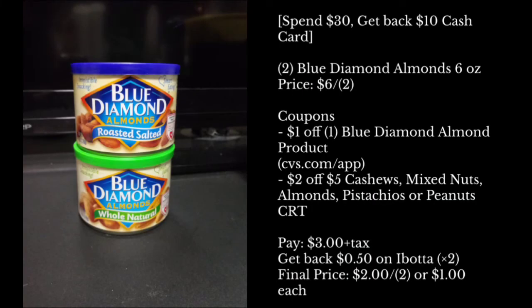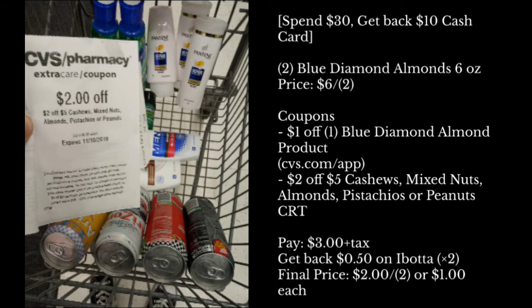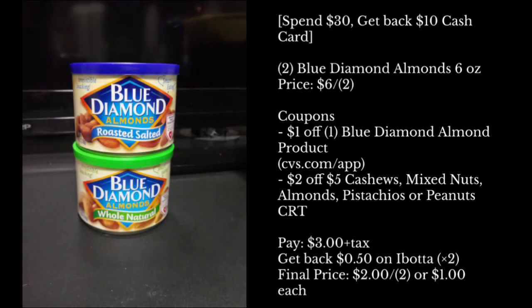The next items I got was the Blue Diamond Almonds, priced at $3 each for two. The coupons I used was a $1 off one Blue Diamond Almonds product found in the CVS app or CVS.com. The next coupon I used was a $2 off a $5 cashews, mixed nuts, almonds, pistachios, or peanuts CRT. If you did this deal alone, you'd pay only $3 plus tax, but you'd get back $0.50 off one on Ibotta — times two, so you'd get back a dollar on Ibotta — making this $2 for two, or a dollar each.